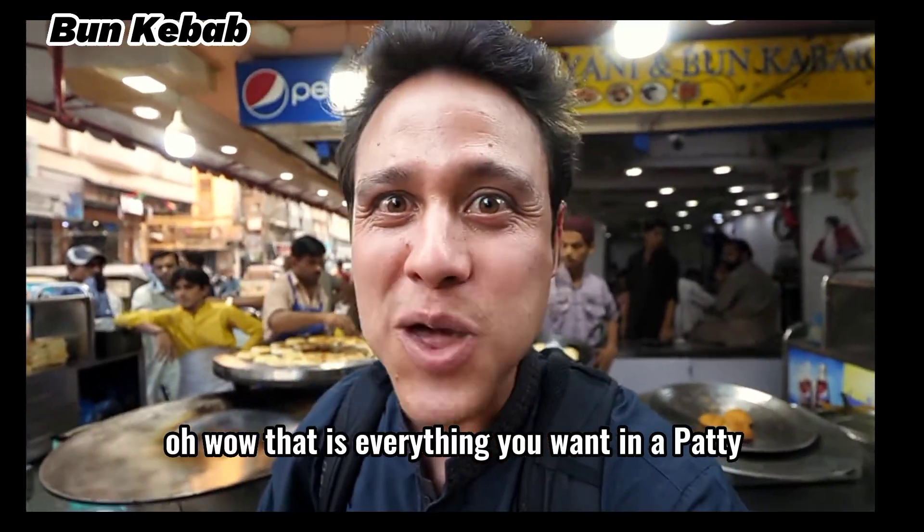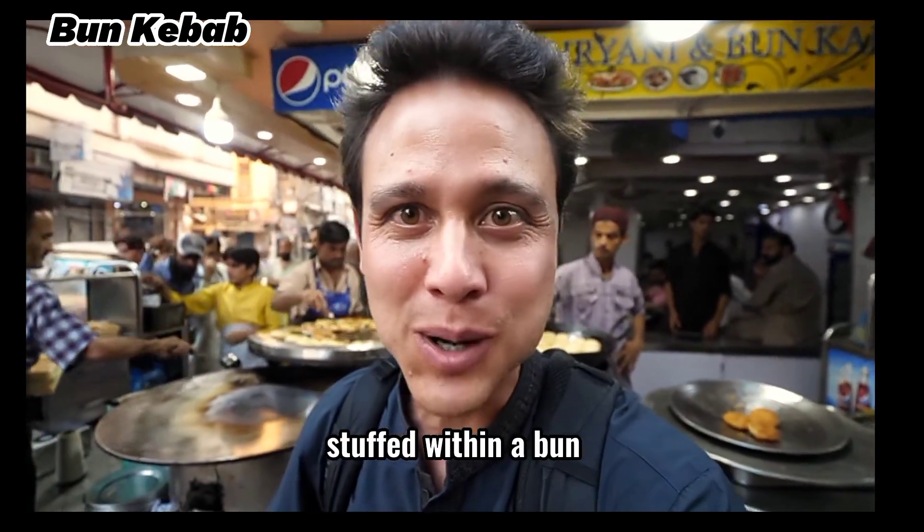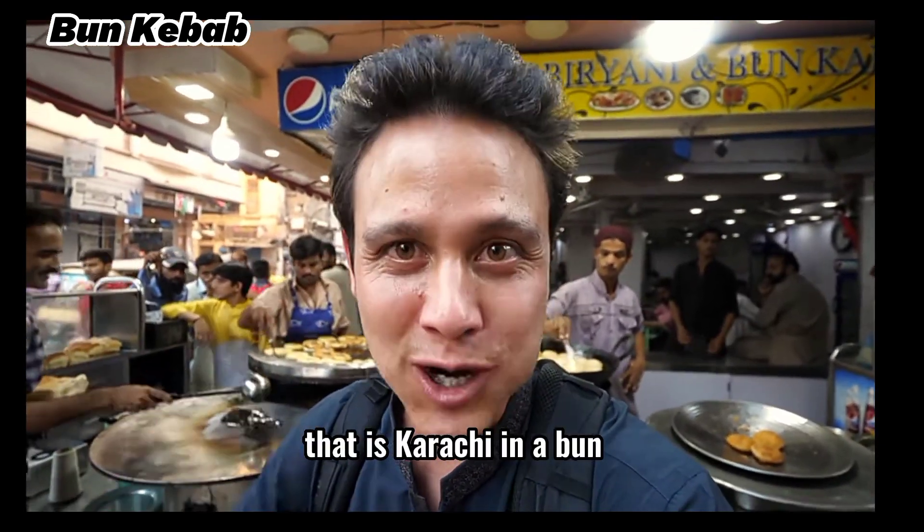That is everything you want in a patty stuffed within a bun. That is Karachi in a bun.